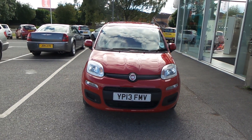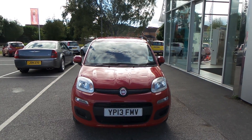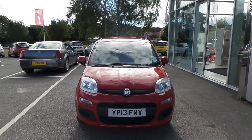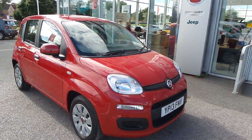Welcome to Pentagon Barnsley. The car you're looking at is the Fiat Panda 1.2 Pop 5-door, finishing in Can Can Red. This car has got 4,335 miles on it, it's a manual petrol — an absolutely fantastic condition car.